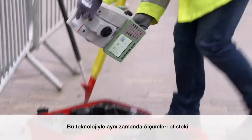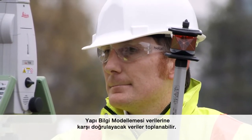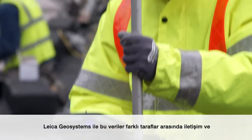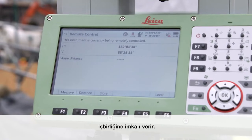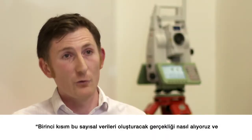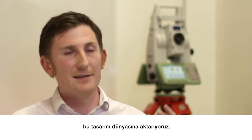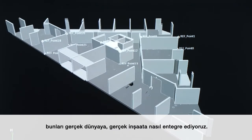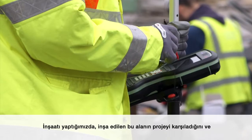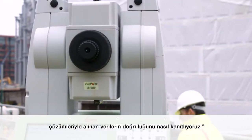As building construction gets underway, the technology can also collect data to validate measurements against the BIM process back in the office. With Leica Geosystems, all this open data allows communication and collaboration between different parties, meaning the workflow process is digitized from end to end. Ultimately, the first part is to capture reality — how do we create this digital data to bring it into the design world? Then secondly, how do we take that design data and push it back into the real world, into construction? Once we've constructed the asset, how do we prove that what was constructed met the design? That's when we validate the data, again with these Leica Geosystems tools and solutions.